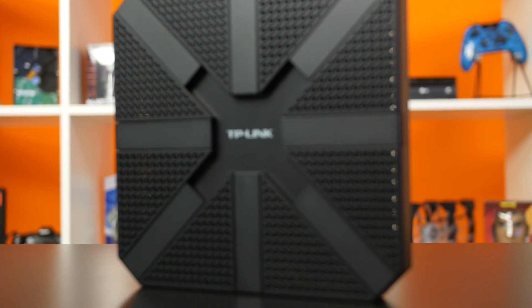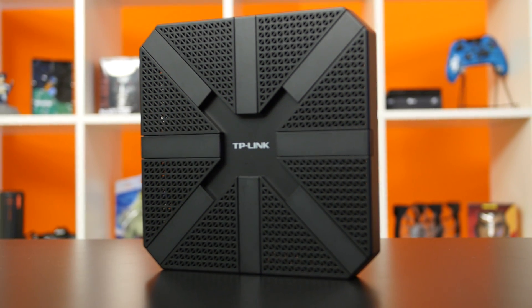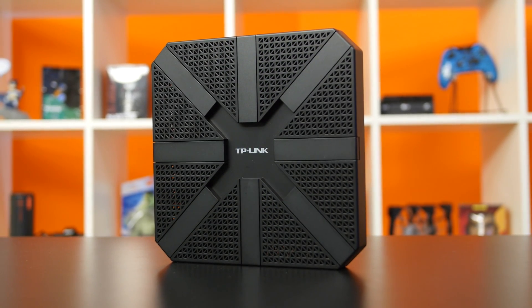Conclusion time: do we think the TP-Link Talon AD7200 is the perfect router? Well, it all depends on whether or not you have any 802.11ad devices. It's kind of like an EVGA Hydro video card — sure, it's ridiculously fast, but it won't do you any good if you're putting it into an air-cooled system. The Talon is the same thing. Without an 802.11ad device, its capabilities are put to waste. And as of right now, there's only one Acer Travelmate notebook that has native support. So for now, we think it's a great proof of concept in a market that's not quite developed enough yet.